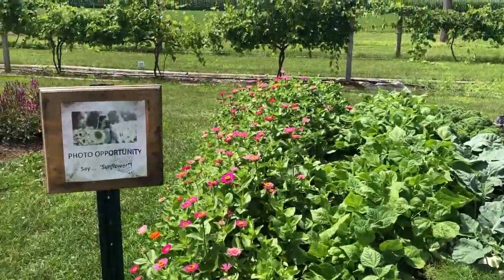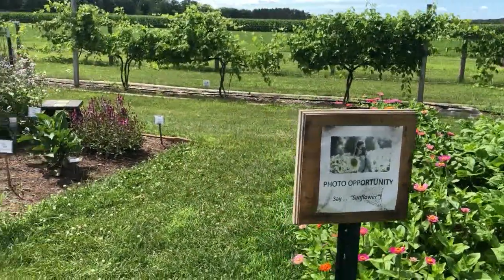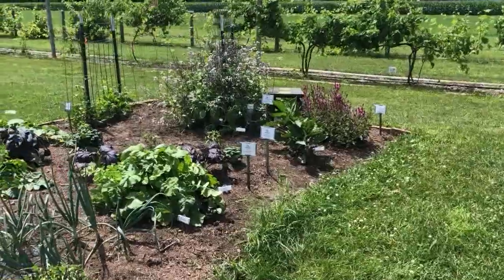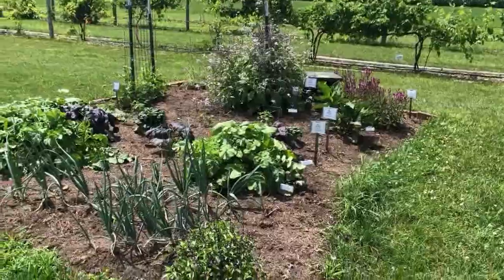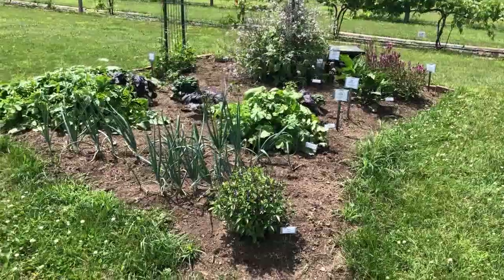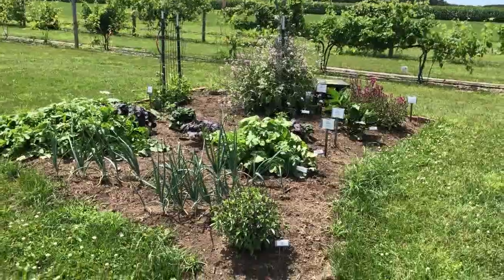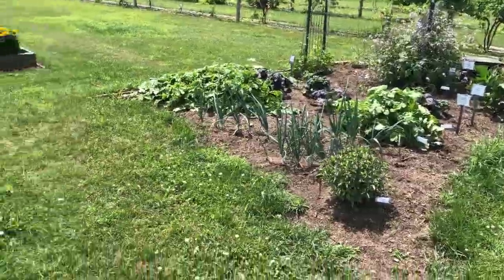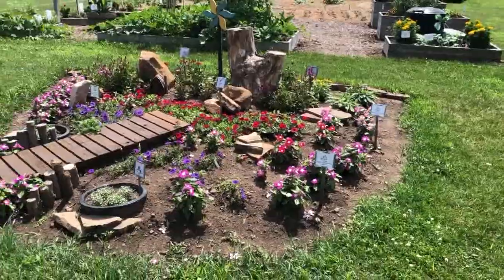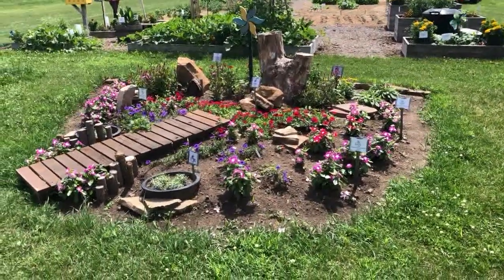We encourage people to take photos out in the garden, so there's just a sign to say, hey, take your picture. Here is another bed — this one I believe has an Asian theme. It's got an arbor. This is one that's perhaps our most elaborate, and keep in mind that all these beds come spring are completely bare.